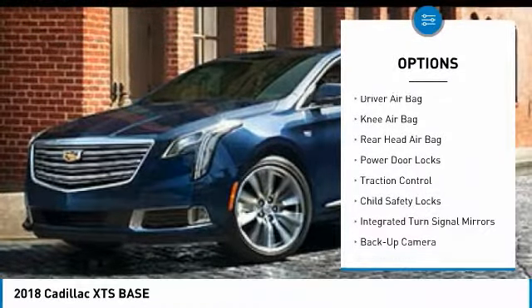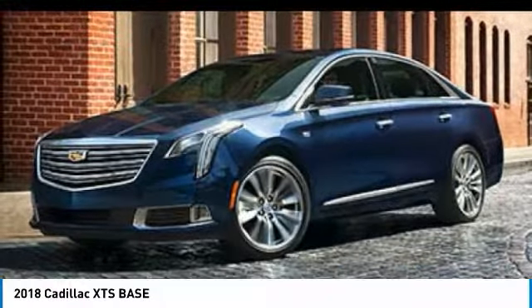Driver airbag, power steering, keyless start, aluminum wheels, four-wheel disc brakes.